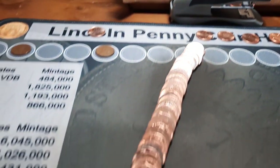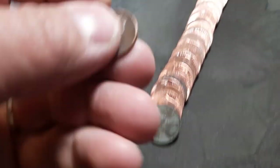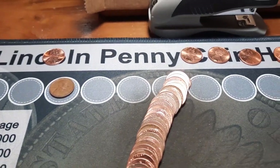Roll 25, maybe the box is finally heating up. It was an ender, I missed it. And a 1958 D wheat cent. I'll take that.